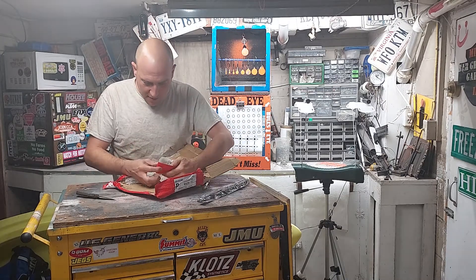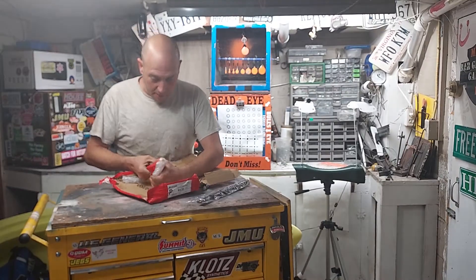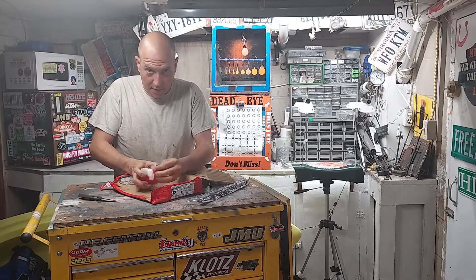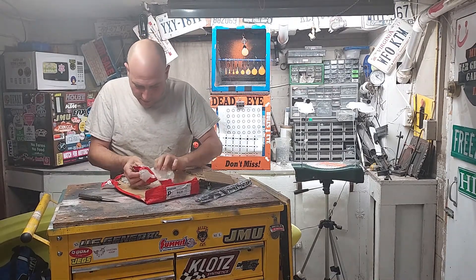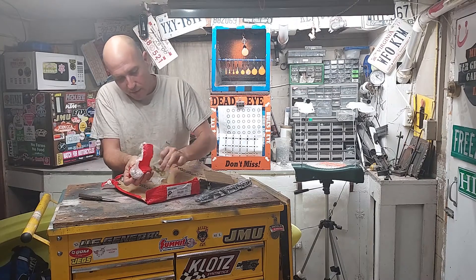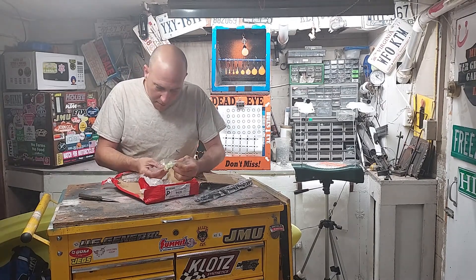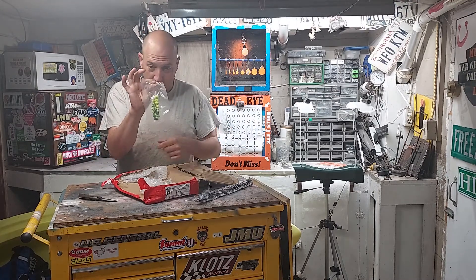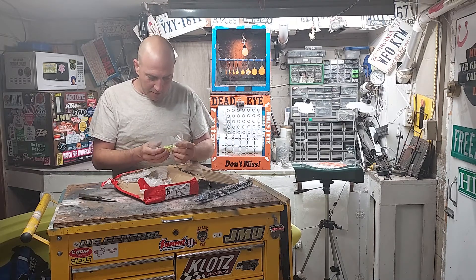Oh yes! Here we go. Maccabee Speed was the main reason I ended up with a Hatsan Blitz 25 caliber, and now we've got these pretty cool powder-coated Maccabee Speed nuclear rounds. Damn — does this mean I've got to buy myself a 50 caliber now?